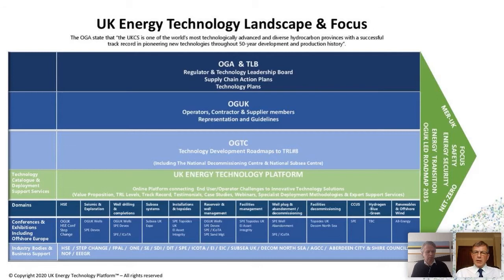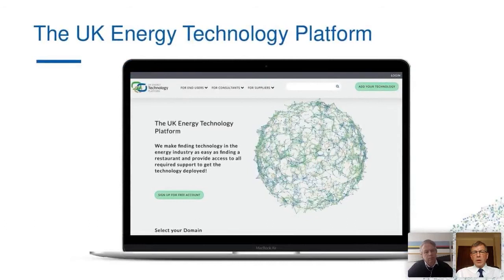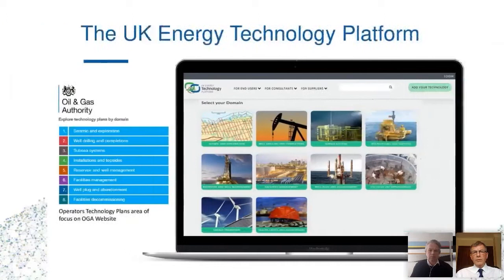We'll be looking at value propositions, technology readiness levels — we'll have some early technologies, but a lot of technologies will already be proven, perhaps not proven in the UK, maybe in another area of the world or another sector. We'll have track records, testimonials, case studies, and we can showcase with webinars, all in one place. As the energy transition roadmap carries on — working through electrification, carbon capture and storage, offshore wind, and linking with oil and gas production — we'll have one place to find the technologies and their status. So here we are today launching the UK Energy Technology Platform.